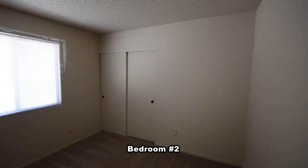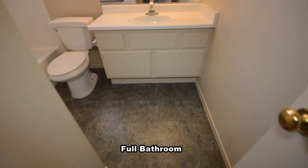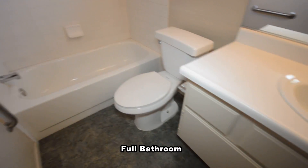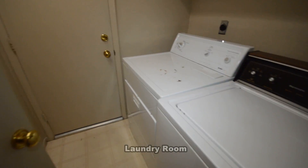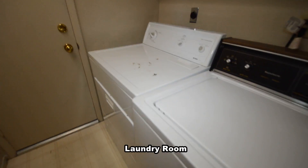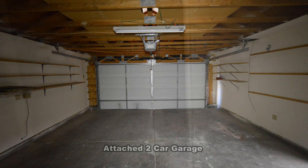The second bedroom has new carpet and blinds on the window. The full second bathroom has a vinyl floor and a tub shower combo. The laundry room has a washer and dryer included in the rent. The attached two-car garage has an auto door opener and direct entry to the home.